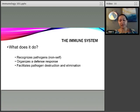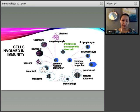The immune system does several things: it recognizes pathogens or things that are non-self — and non-self can include tumor cells, so surveillance of tumor cells is actually a function of the immune system. It organizes a defense response and facilitates the actual destruction and elimination of pathogens. There are a lot of cells involved, and I put this slide up for a visual appreciation of how complex the immune system is. You could spend an entire semester talking about it.